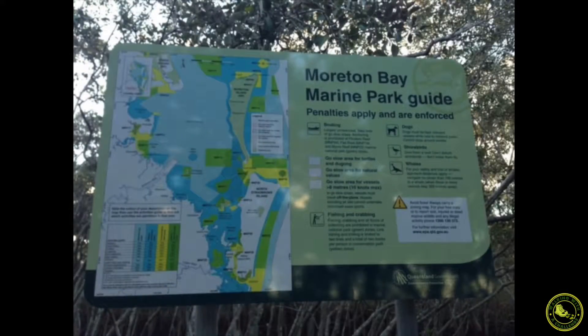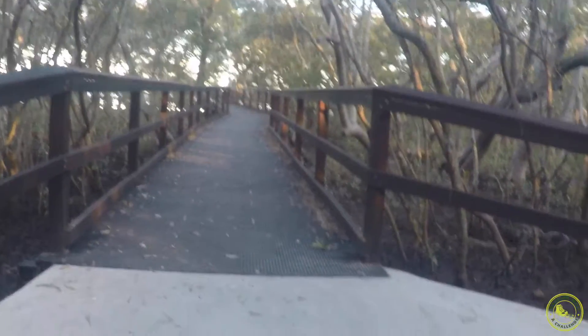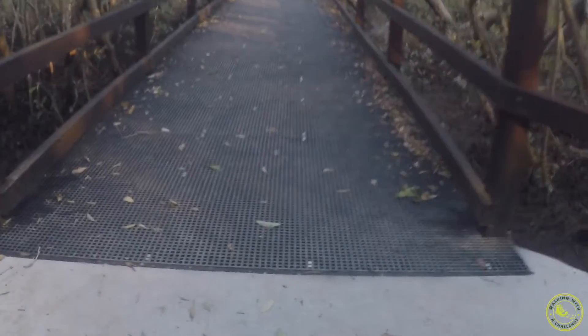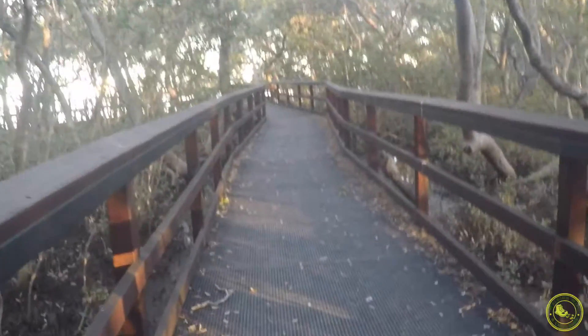Something else that needs to be noted: so far during this walk we have not seen or come across any toilets. This is now the beginning of the boardwalk, and this part of the walk is very well shaded.